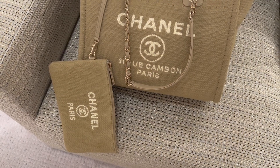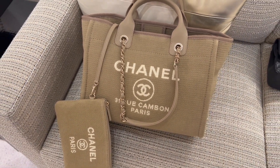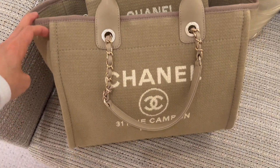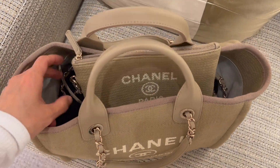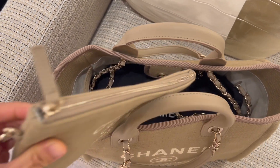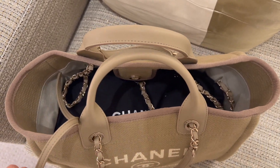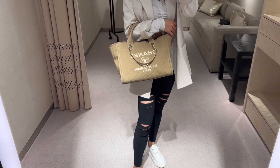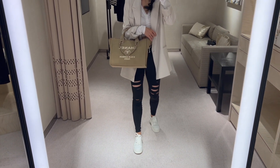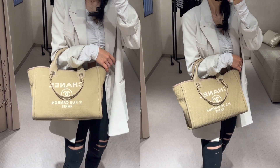This is the small Deauville in beige from the 22B collection, which is way more lightweight than the leather version. The matching pouch looks so cute and it's detachable too — the beige color is really pretty. The small Deauville is currently retailing for $3,700. I think it's a great price compared to many other Chanel bags for what you get. You can hand carry it or also wear it as a shoulder bag. The small Deauville in beige is just stunning and I'm definitely tempted!